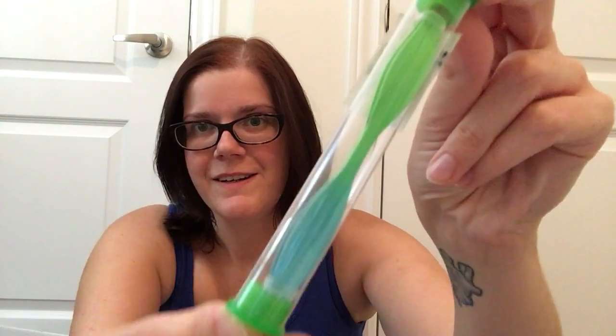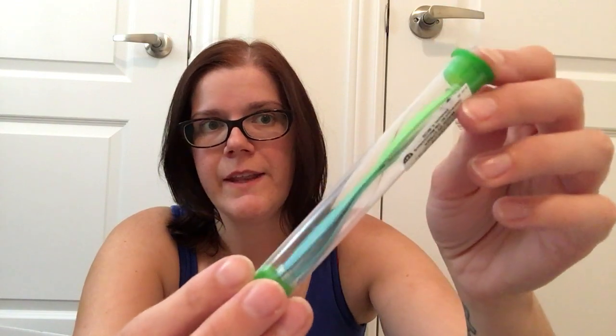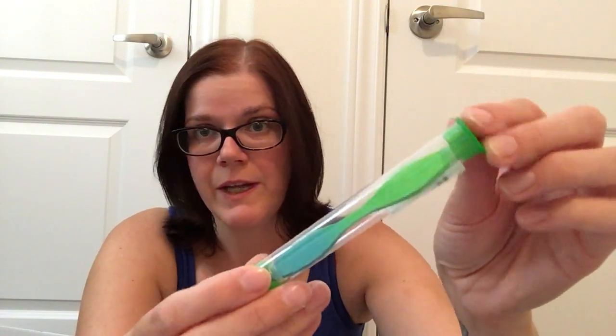Then I also picked up this really cool tweezer. It's got that ombre effect changing from blue to green. These are actually really nice because one end is a blunt edge like you normally get, but the other end comes to a point, which is perfect for removing splinters. My kids are known for running outside in their bare feet, especially on the deck, so this will help get any splinters out. It was only $2, so I thought that was a pretty good deal.